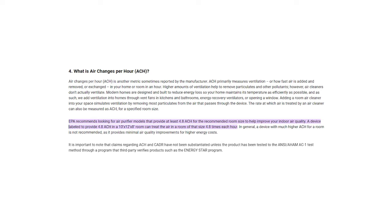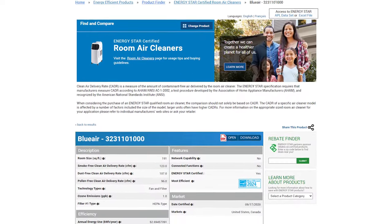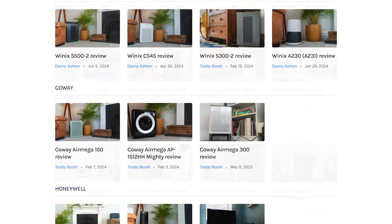The EPA recommends you get at least 4.8 air changes, and this really reduces the room size recommendations that you'll see. A good rule is to use the Energy Star directory to look at the room sizes there, as well as our site at House Fresh, because we always give the room sizes for 4.8 air changes.